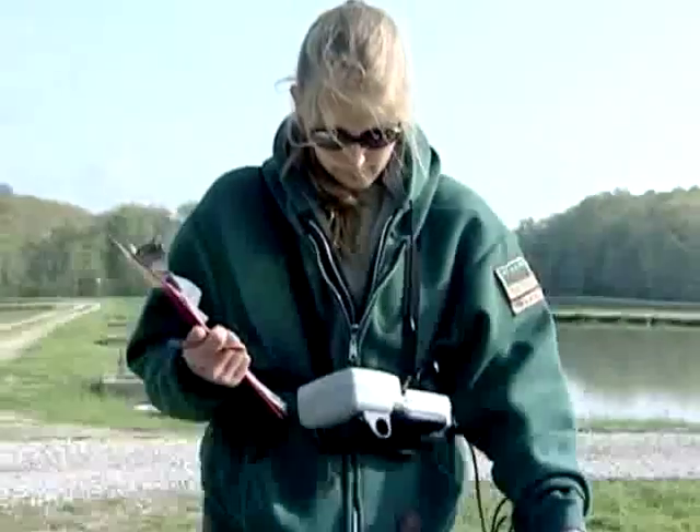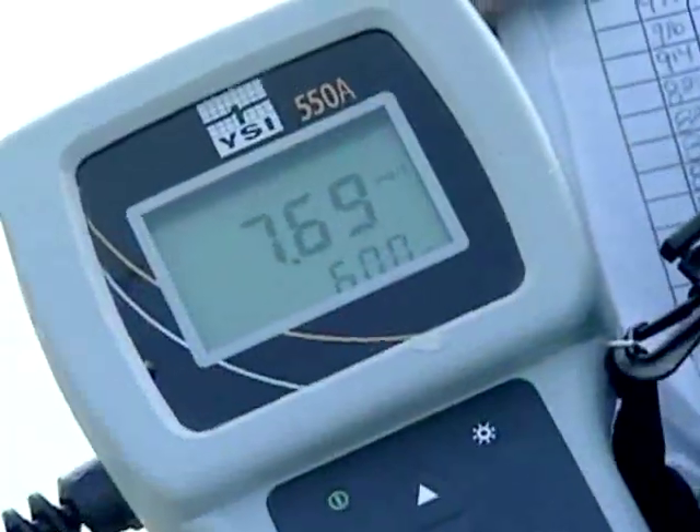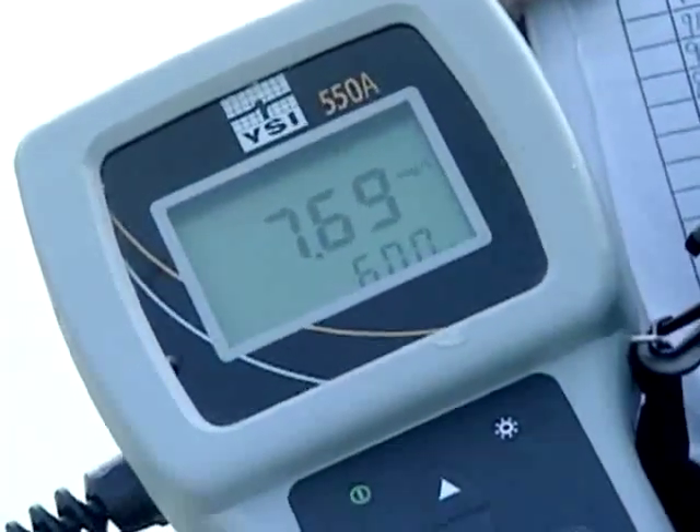It's critical to have a method to consistently monitor, evaluate, and manage water quality. When fish are in the water, dissolved oxygen levels and temperature should be checked daily.